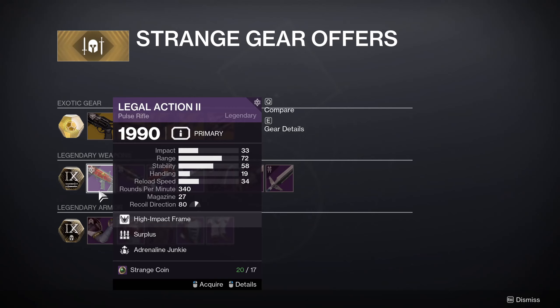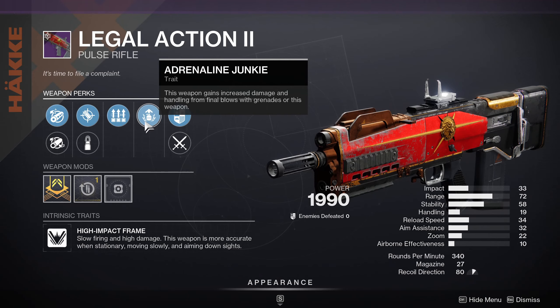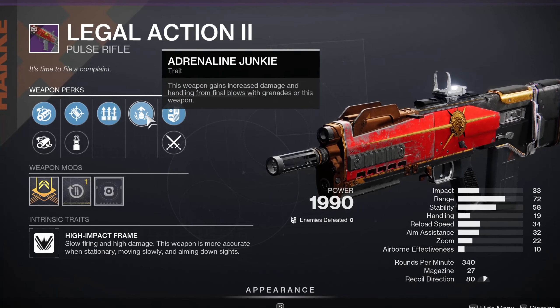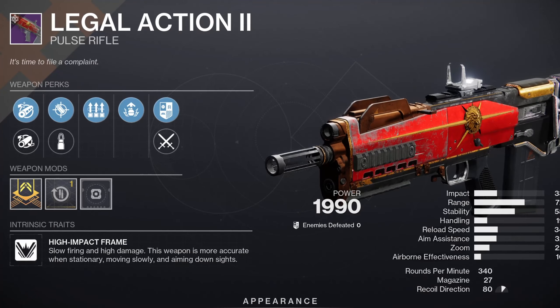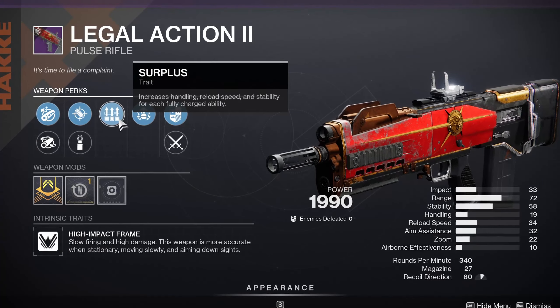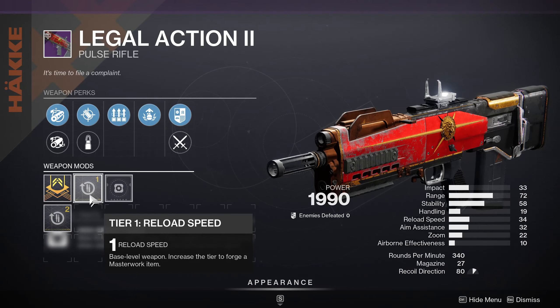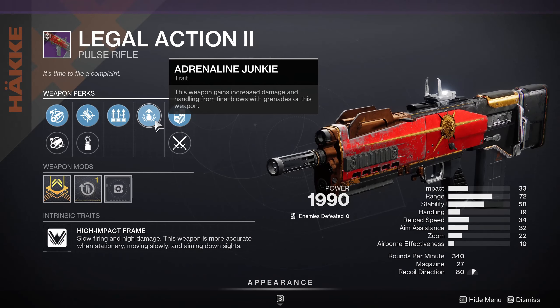Now onto legendary weapons. Legal Action II pulse rifle has Surplus and Adrenaline Junkie — that's actually pretty good rolls. Adrenaline Junkie is always great as a damage perk: final blows with this weapon or your grenades increases damage, stacking up to 5 times. Surplus gives faster reload speed so you get more usage out of Adrenaline Junkie before it drops off. I would go Full Bore for increased range and Accurized Rounds as well. With a reload speed masterwork and all three abilities fully charged, you'll be reloading super fast and have max efficiency on Adrenaline Junkie. Definitely pick this one up.